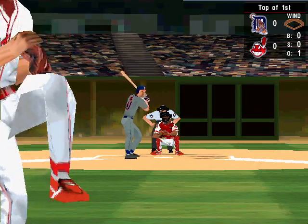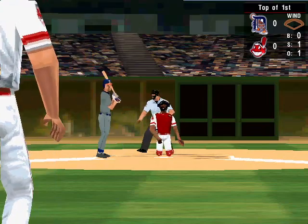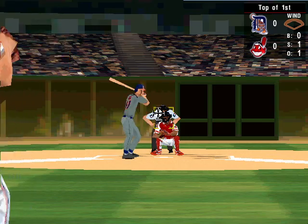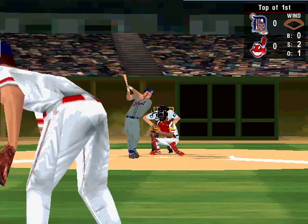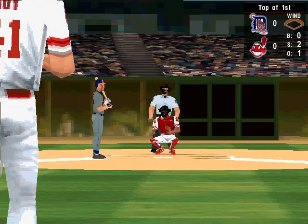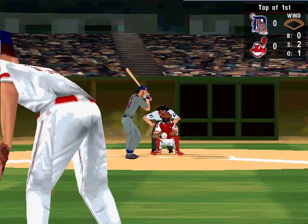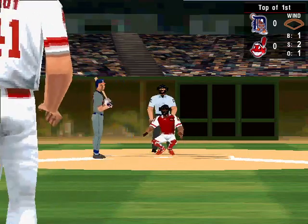The pitch. Slider for strike one. Up at bat, number 41, the designated hitter. He's hitting 2-44. A swing and a miss. That's strike two. Sinker low. That's a ball.